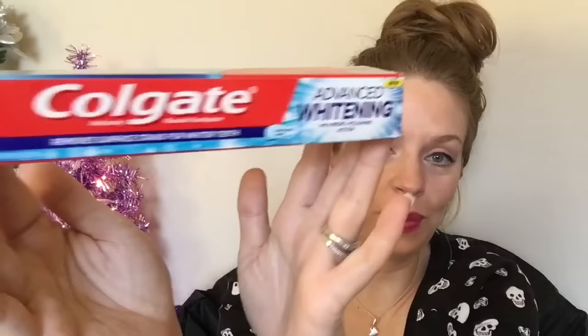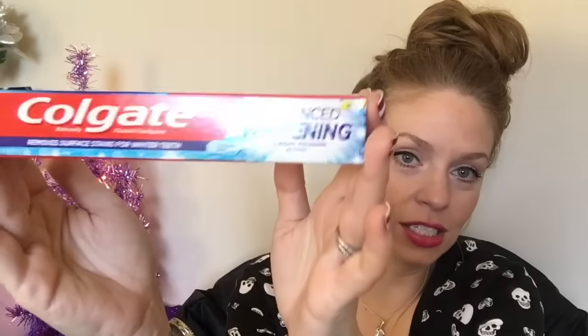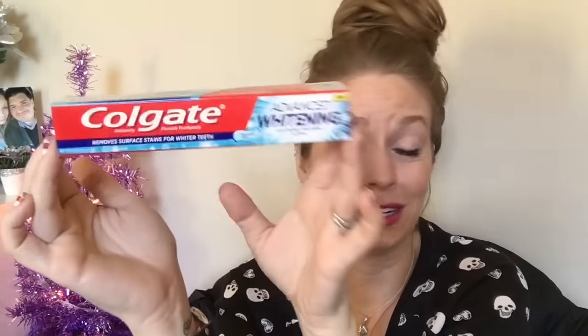I grabbed hubby this toothpaste. He's one of these people that just loves trying all kinds of new toothpaste. I'm a creature of habit when it comes to my toothpaste, but my husband will try anything, so I love buying him toothpaste. I also picked up this Dial soap — I couldn't help myself because A, it's limited edition, and B, it's watermelon. Inspired by fresh sun-ripened watermelon. Oh, it is absolutely fabulous.